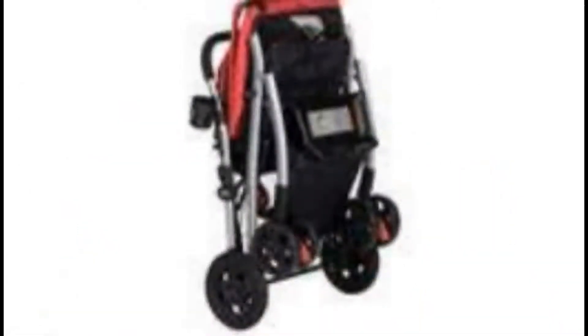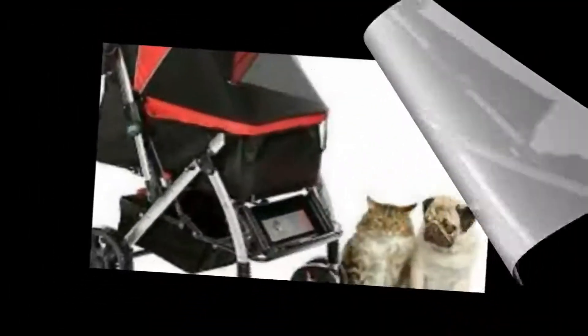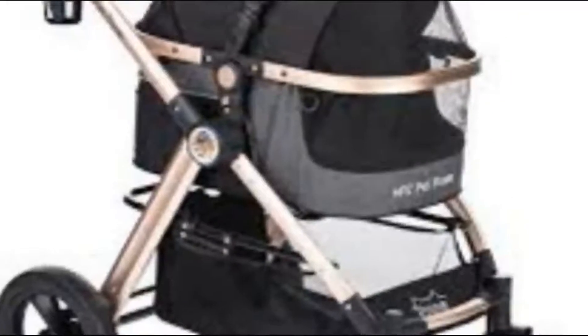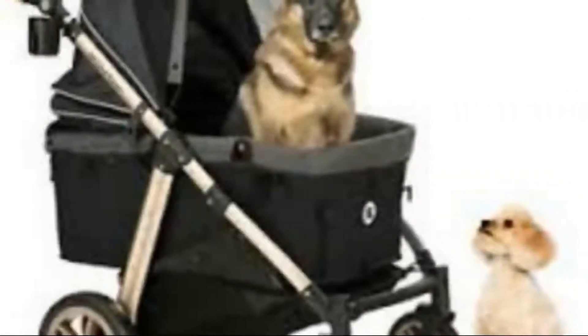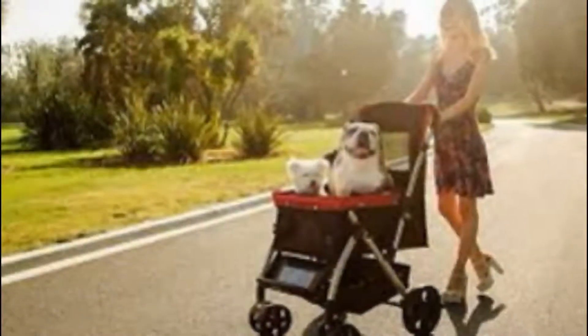This luxury pet stroller allows you to bring all of your furry friends with you wherever you go. The easy fold/unfold operation allows for maximum convenience. Built on a lightweight aluminum frame with 35 inches of space for larger animals or multiple pets up to 75 pounds total, it features a reversible, height-adjustable handlebar with front and rear two-way canopy openings for viewing flexibility. It assembles in minutes with plenty of storage space for all of the things you and your pet need while out and about.